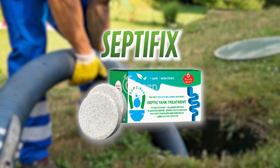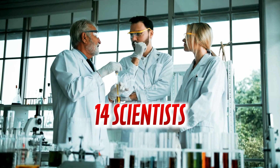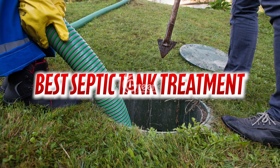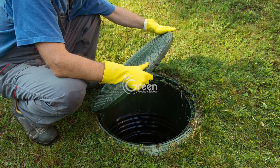Septifix is a groundbreaking innovation developed by a team of 14 scientists from a prestigious U.S. university. This tiny 55-gram tab will solve your septic tank's unpleasant odors issue.